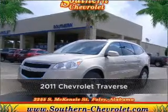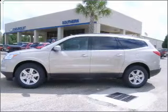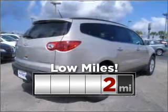Proudly presenting this 2011 Chevrolet. Look no further — the perfect vehicle is here. This ride is like new and will go the distance with low mileage under the hood.